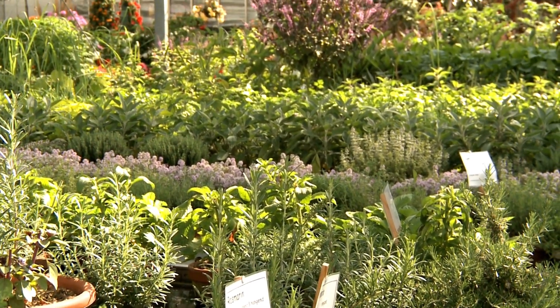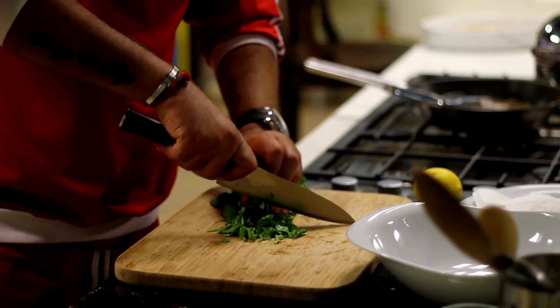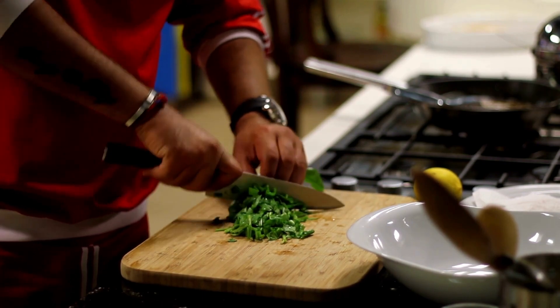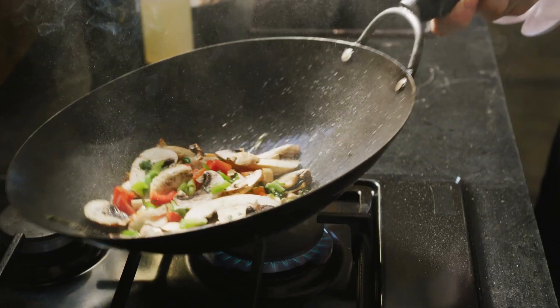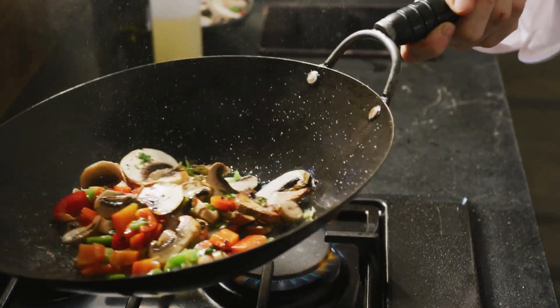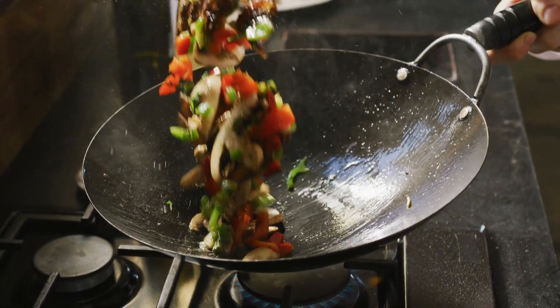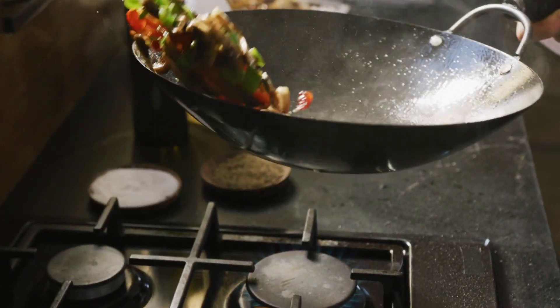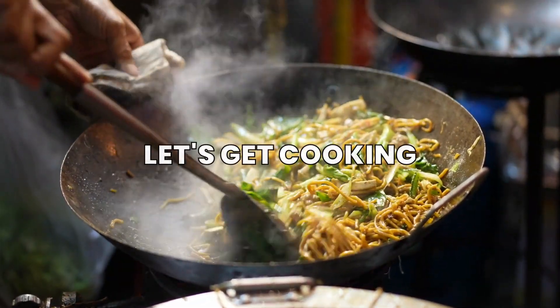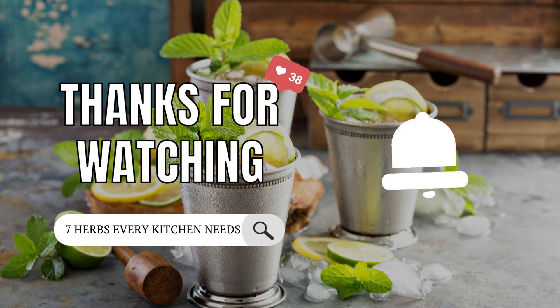These are the top 7 herbs that every kitchen should have, together with their incredible health benefits. You may improve your general health and well-being as well as the flavor of your food by incorporating these herbs into your cooking. Now that you know the importance of these herbs, it's time to get creative in the kitchen and experiment with different recipes. Remember, cooking with herbs is not only about making tasty meals, but also about nourishing our bodies and improving our health. So let's get cooking and enjoy the benefits of these amazing herbs. Thank you for watching. Please click like and subscribe if you found this video to be informative, and I will see you in the next video.